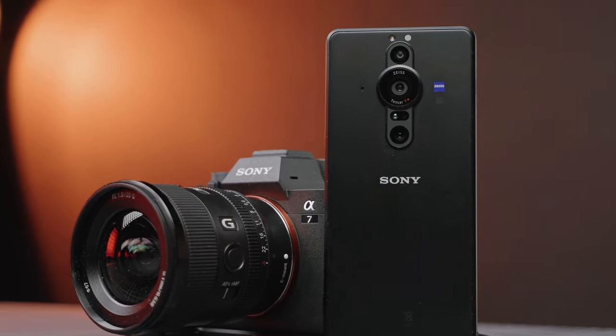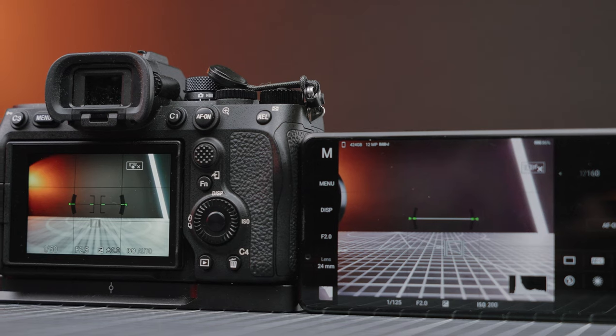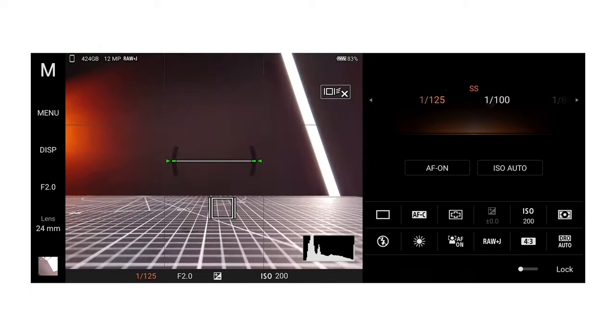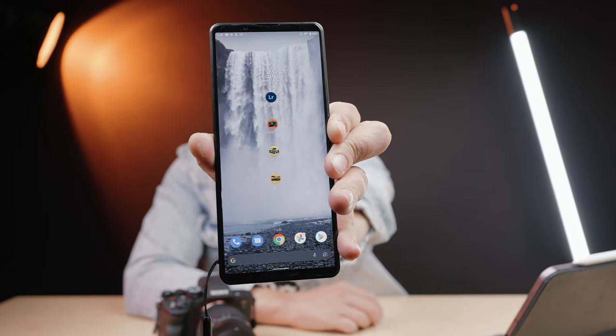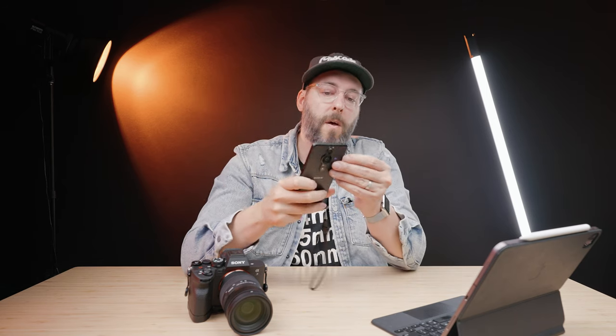Photo Pro very much mirrors what's going on in a regular Sony camera as far as tracking and all the different options — it basically looks like the same interface. As I'm holding it, you can definitely tell that there is some sort of stabilization happening, which is really helpful. I've used a lot of other apps in the past and the basic apps made for this are better than the other apps I've used. I literally just have it set up with Lightroom, the Photo Pro app, the Cinema Pro app, and the Video Pro app. This model has 512 gigabytes of internal storage, and unlike iPhones, it also has the ability to insert a micro SD card, so being able to write to other storage in a professional setting is pretty darn cool.